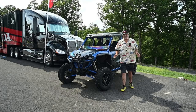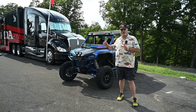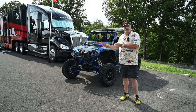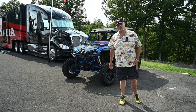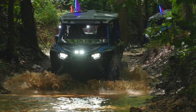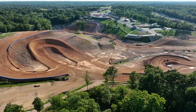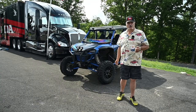Hey everybody and welcome to TK Power Sports. Today we have the chance to drive the newest member of the Talon family here with Honda, the 1000R. If you think the R stands for race, well you're absolutely right — this thing is insane, and we're here in Jay, Oklahoma running at Mid-America. You've got to see what this machine will do.